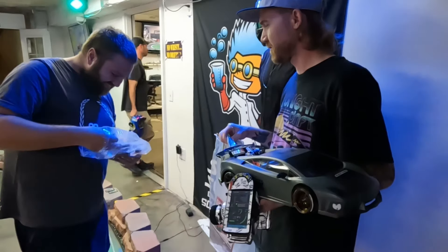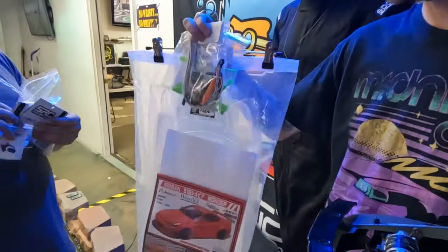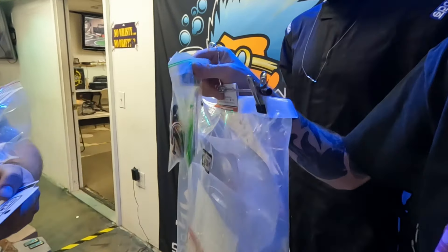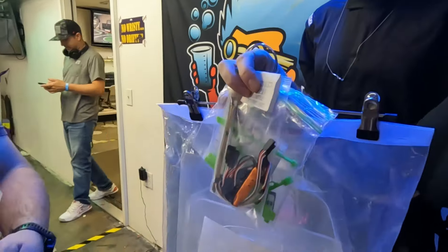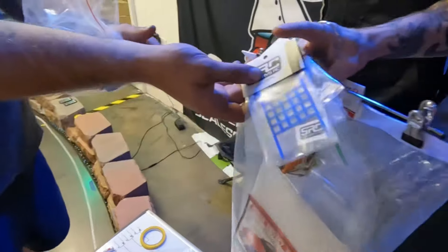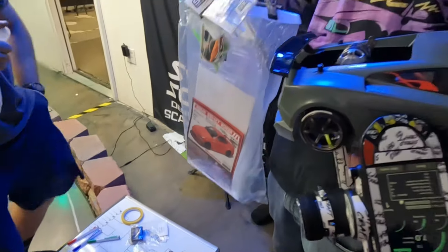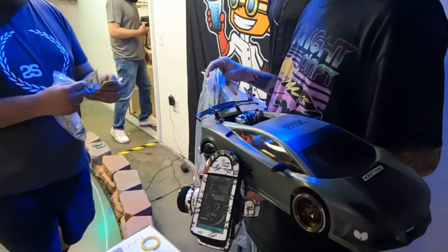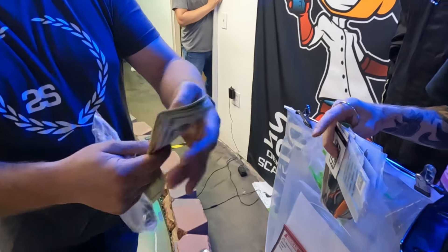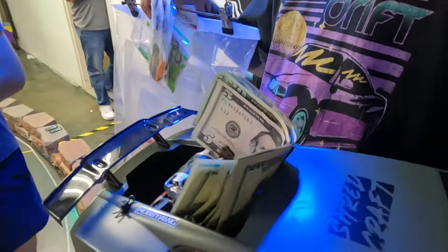What's up guys, welcome back to ShredCraft RC. I'm Cam, and something pretty cool happened this past weekend. Scale Science held a fun competition — nothing too serious — and it was during the Super G Drift World Championships, so we got to watch the really good guys from all around the world compete, as well as hold our own little fun comp.